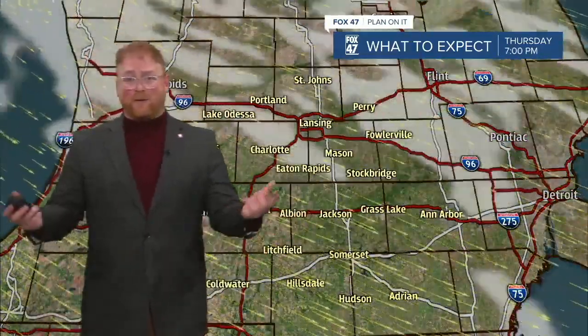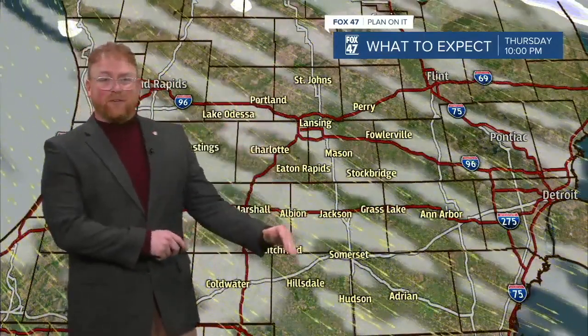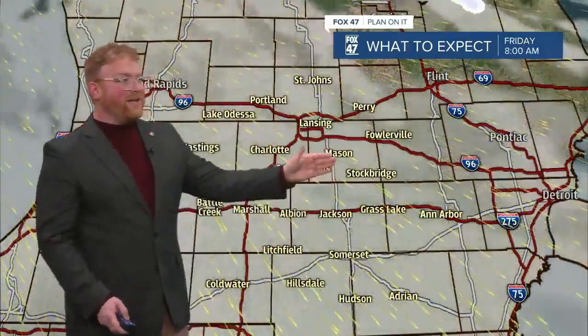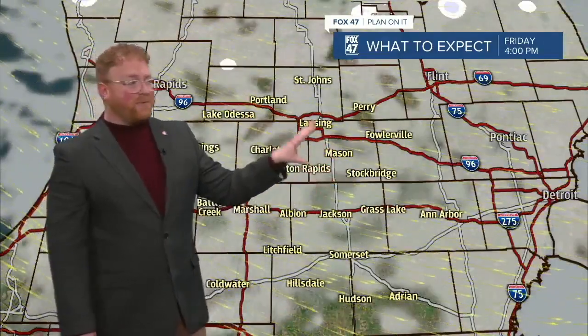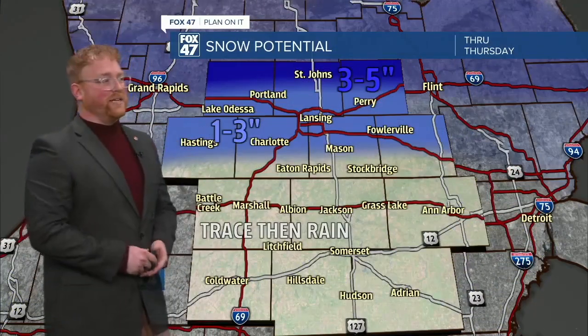A strong northwest wind kicks in behind it, howling maybe up to 40 miles per hour or so. There will be some lake effect streaks coming through because of that northwest wind heading into Friday. It's a possible lake effect situation, but we're not looking at a major event with this one — that could still be possible later in the season.